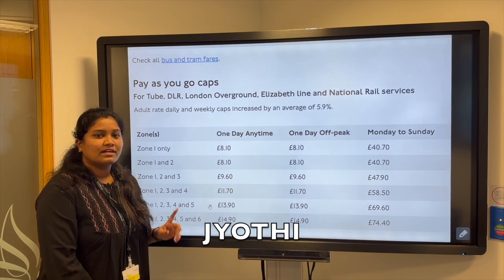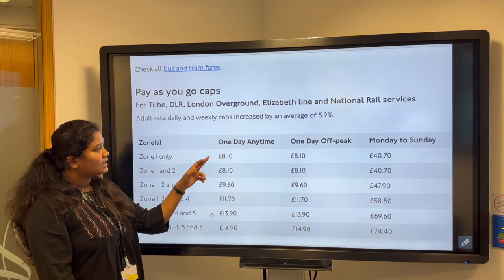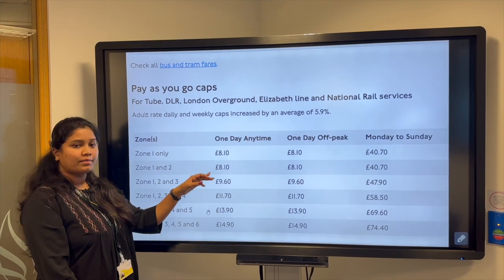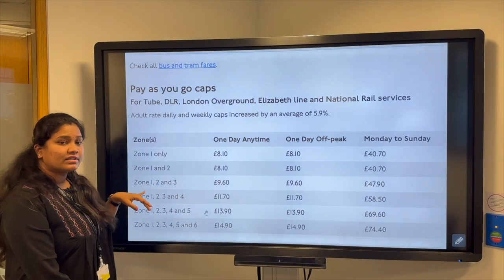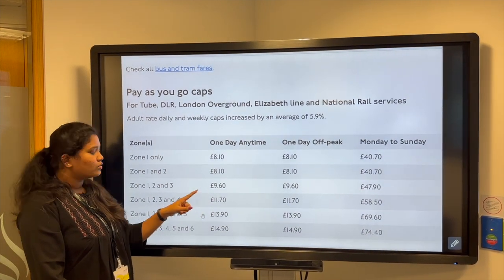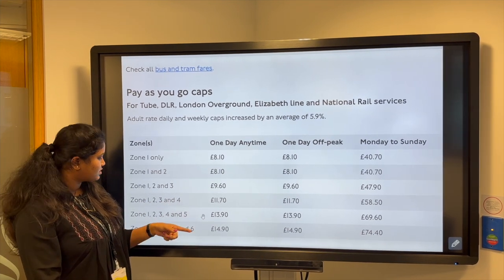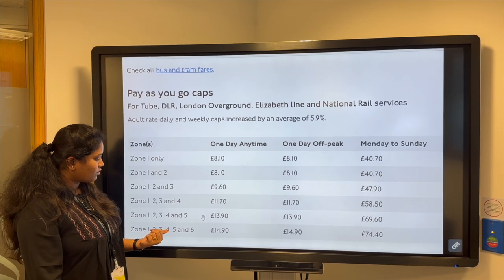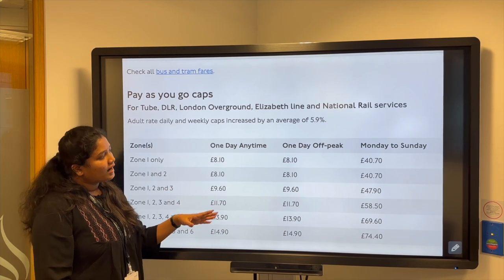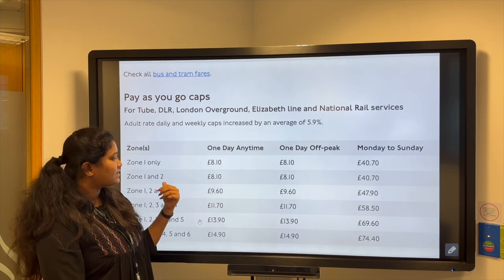Hi, I am Jyoti. Now I will be telling you about services and fares. For one day at any time: Zone 1 only is £8.00; Zone 1 and 2 is £8.00; Zone 1, 2 and 3 is £9.00; Zone 1 to 4 is £11.00; and Zone 1 to 6 is £14.00. During off-peak, travelling according to zones will be around £8.00. The weekly cost from Monday to Sunday is £40.00.